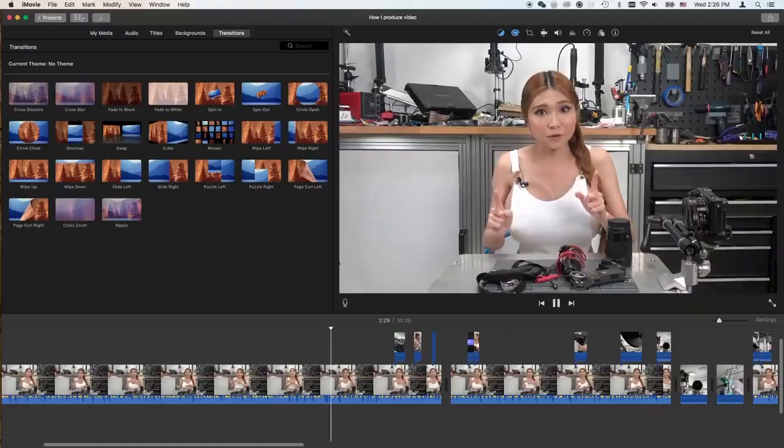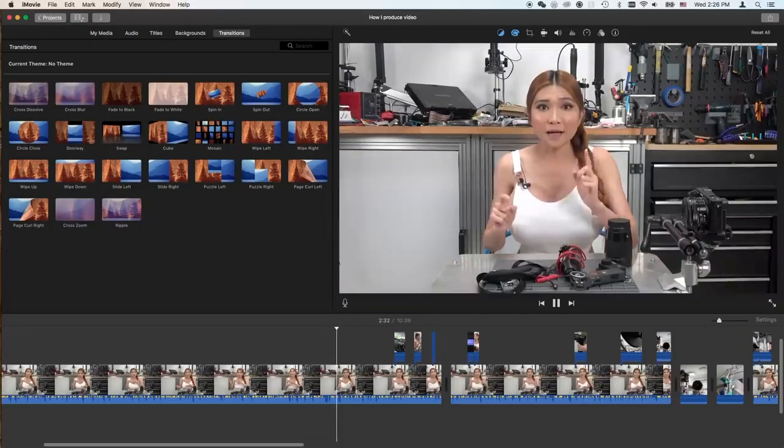First, 90% of my editing is done in iMovie. Yes, I've used all the other major editing packages, but all I do is simple straight cuts with no fancy anything, no graphics. iMovie lets me do that, and lets me do it very fast.